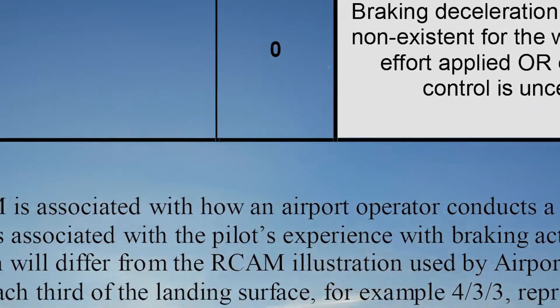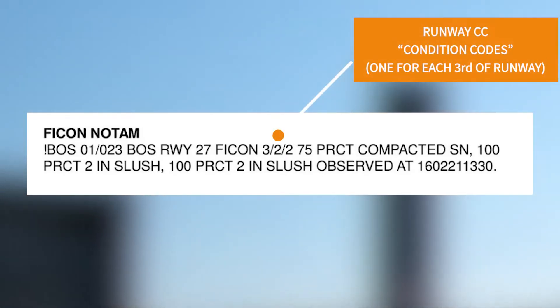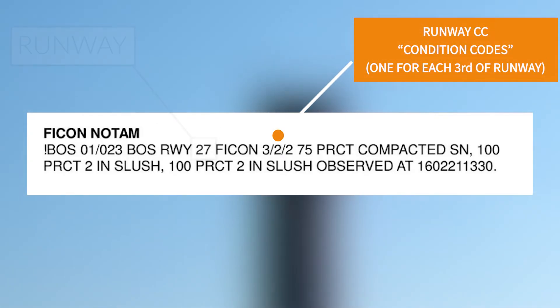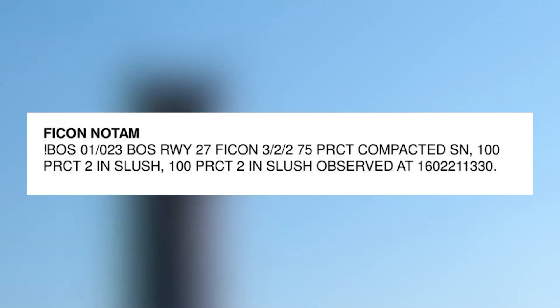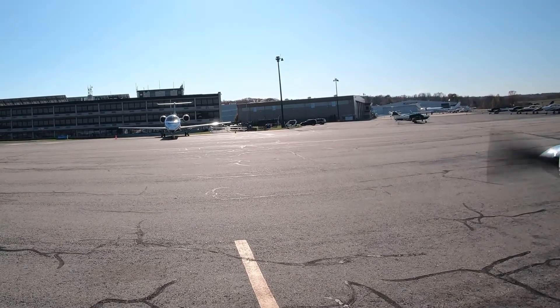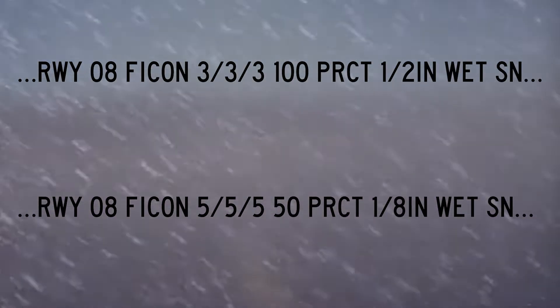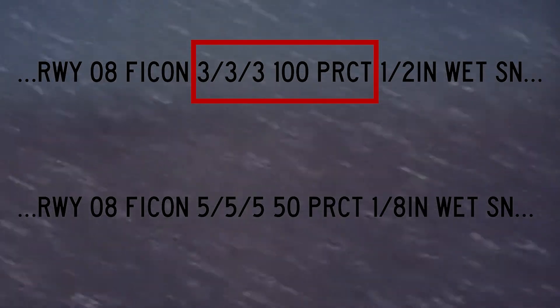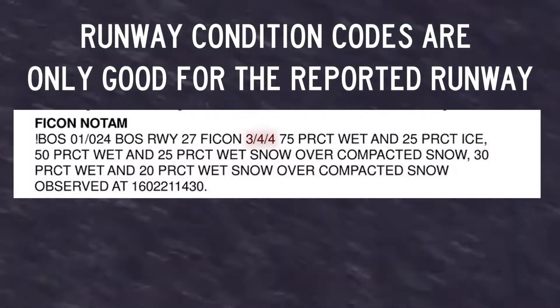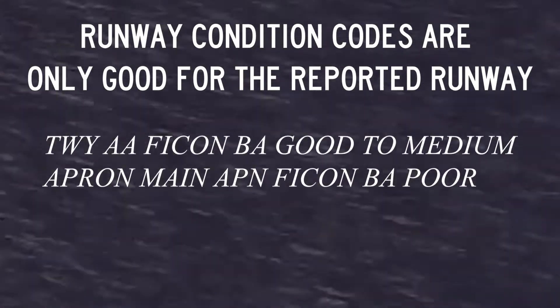Runway condition codes are reported for each third of a runway. ATC will provide surface condition information received from pilots or airport management in qualitative or runway condition code terms. Pilots should also advise ATC if the current conditions they are experiencing are different than those reported in a FICON NOTAM, and if faced with conflicting reports, consider or expect the more conservative or limiting condition. Runway condition codes are only good for the reported runway; other surface areas may have different conditions.